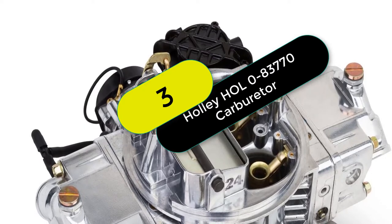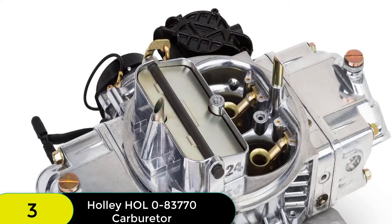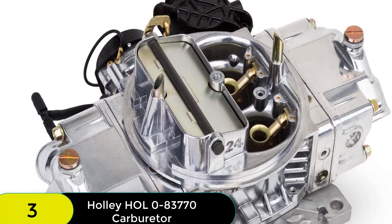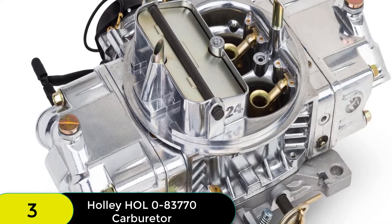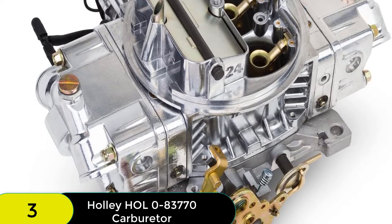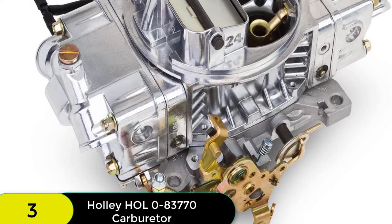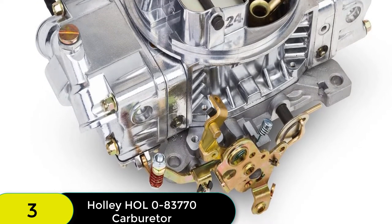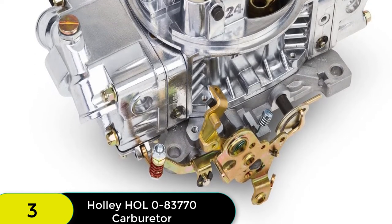At number 3 on our list, we have the Holley 0-83770 Street Avenger Aluminum 770 CFM electric choke 4-barrel carburetor, a great choice for your street vehicle. With its adjustable vacuum secondary and 4th generation power valve, this carburetor is sure to give you the performance you need. Additionally, the built-in secondary fuel filters and external float adjustable with sight plug make this carburetor easy to use and maintain.